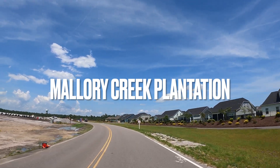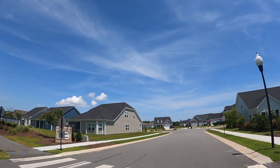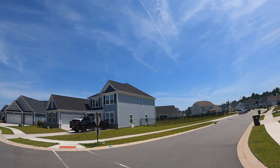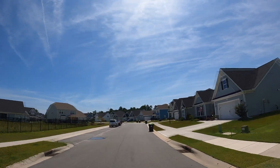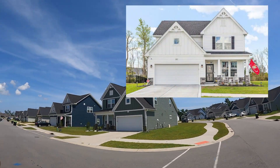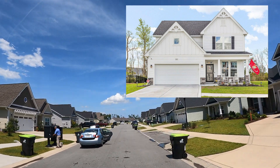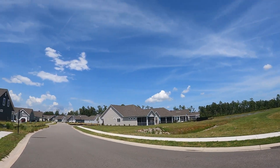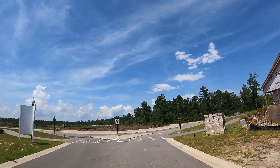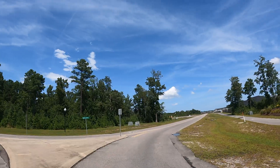The next neighborhood is Mallory Creek Plantation here in Leland. Mallory Creek is actually made up of several individual neighborhoods built by different builders. This neighborhood is called The Retreat. Mallory Creek is really great bang for your buck — most of the lots are going to be quarter acre and up, with very nice curb appeal and sidewalks throughout. It's also going to boast two pools and two clubhouses once totally completed. This home right here is currently on market for $469,990: four-bedroom, two-and-a-half bath, 2,400 square foot, on a little more than a quarter-acre lot.